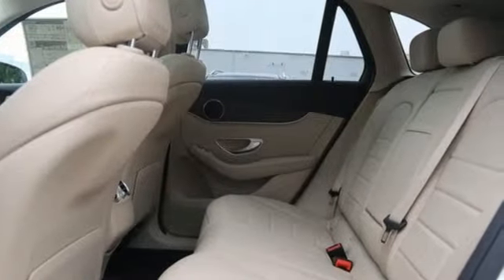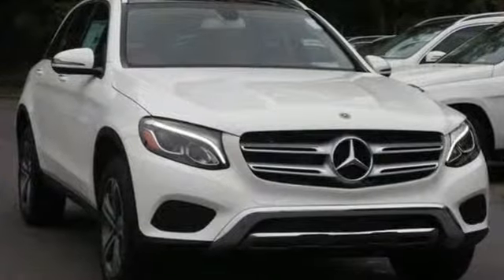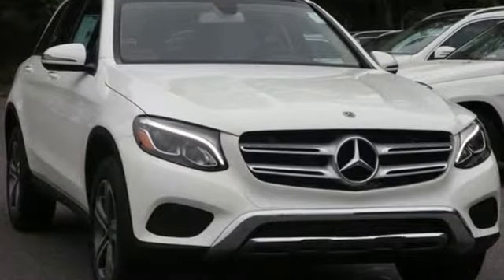Mercedes-Benz keeps setting the standard and driving forward. Someone is going to drive this fantastic vehicle off the lot. It should be you. Test drive it today.